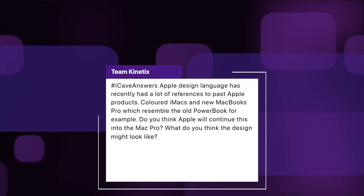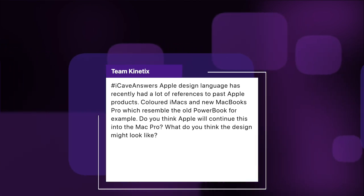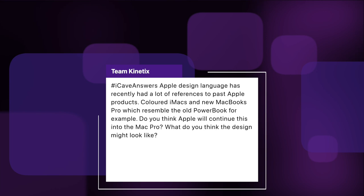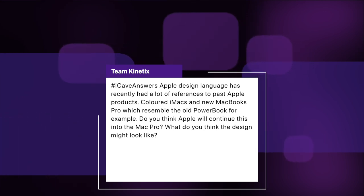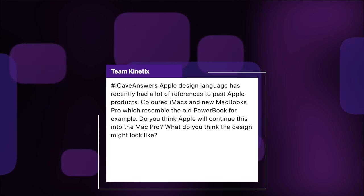Also from Team Kinetics: Apple's design language recently had a load of references to past Apple products — colored iMacs and MacBook Pros which resemble the old PowerBook, for example. Do you think Apple will continue this into the Mac Pro? What do you think the design might look like? Yes, they absolutely have been doing this and I am, for one person, 100% here for it. I'm a massive fan of the retro designs, as you can probably tell from all the stuff I've done in the studio.